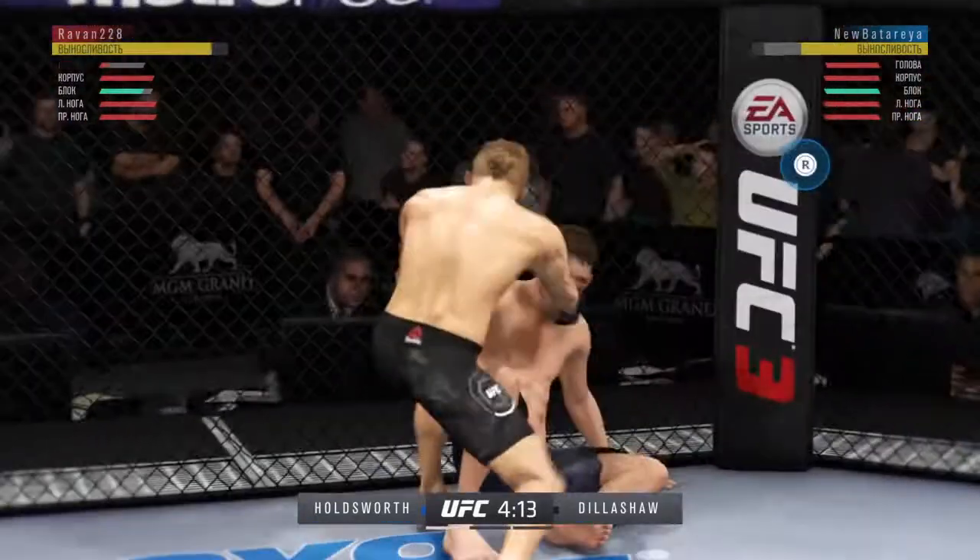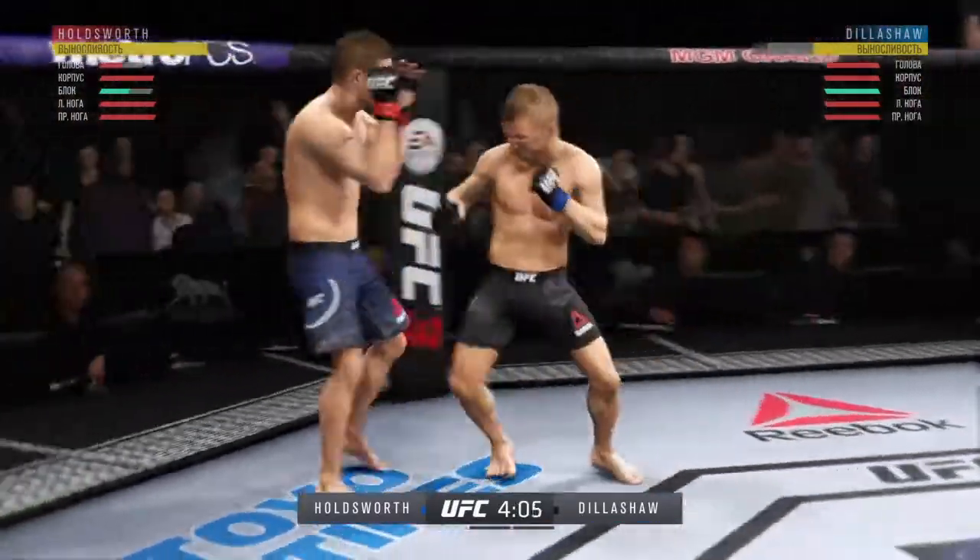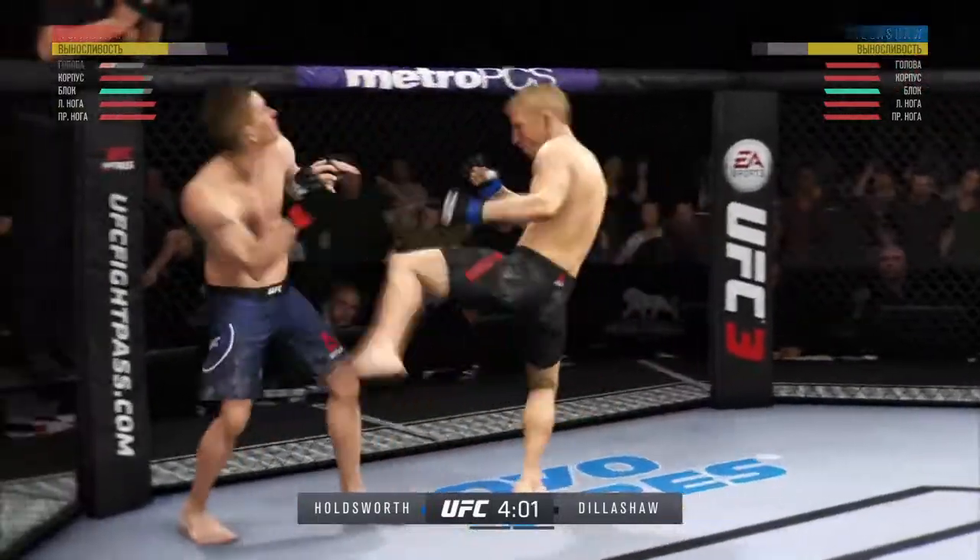Oh my goodness — big shot from the top. Hands up, hands up. Back to the feet. Cover up. Big straight punch. Cover up.